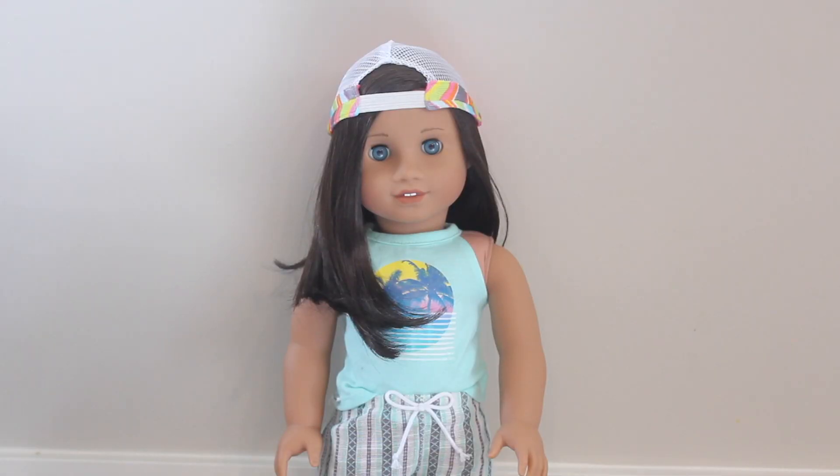On the topic of custom dolls — this is my doll Jordan. She is a pretty simple custom but absolutely beautiful and breathtaking. She is a number 62 with custom blue eyes that I believe are from number 56, and I just really love this doll. She is so easy to photograph.